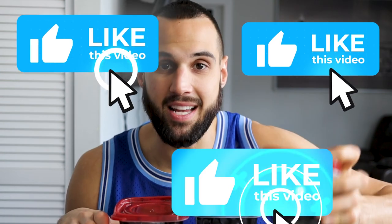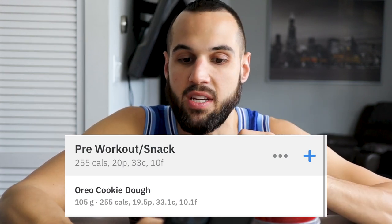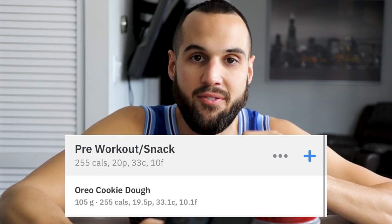It's pre-workout snack time and today I do cardio, so I want something as small as possible. I've been testing Oreo cookie dough to see which one is best — I've dialed in the ingredients but I'm trying different proteins to see which works best and if I can get it lower calorie. I'm eating 105 grams, about 255 calories of Oreo cookie dough: 19.5 to 20 grams of protein, 33 carb — a bunch from Swerve — and 10 fat.